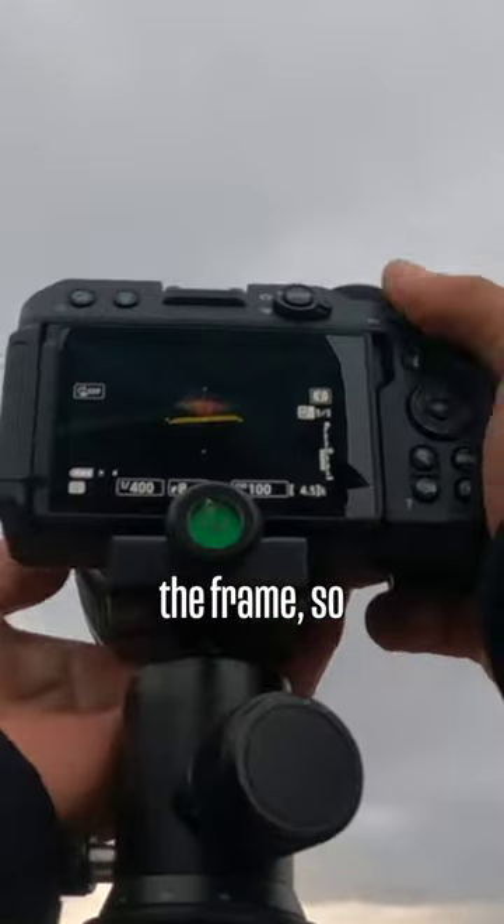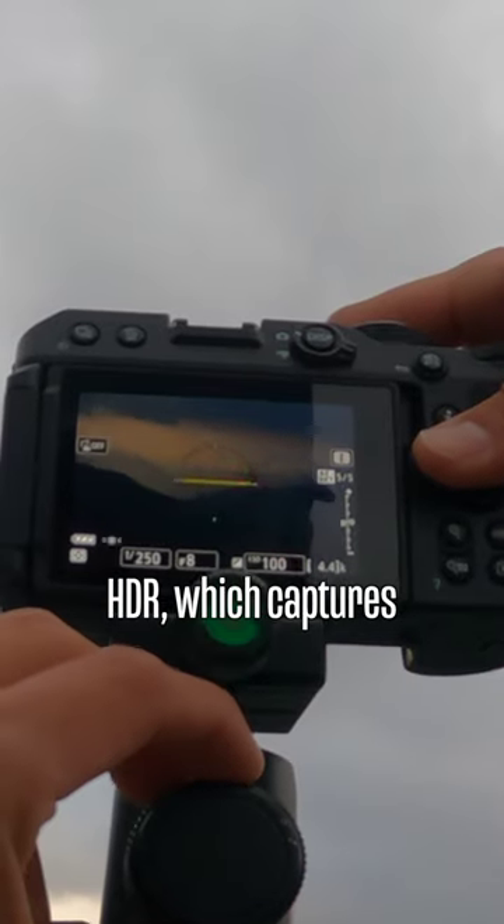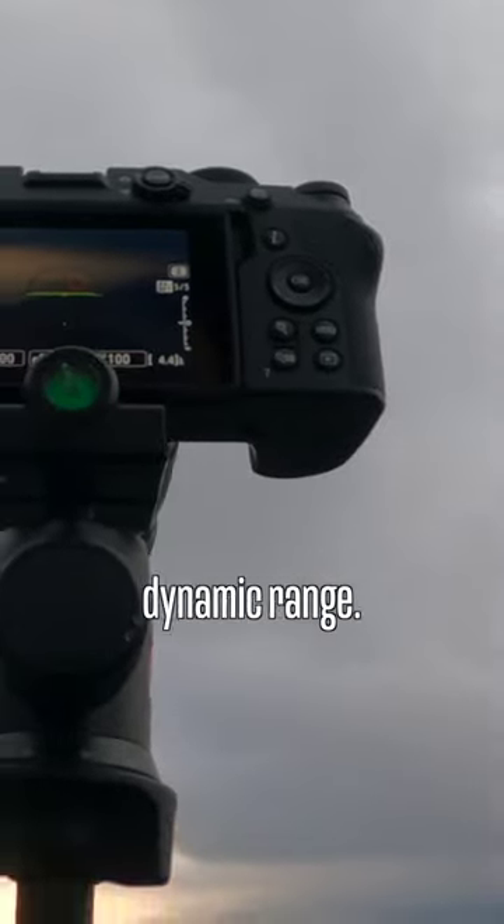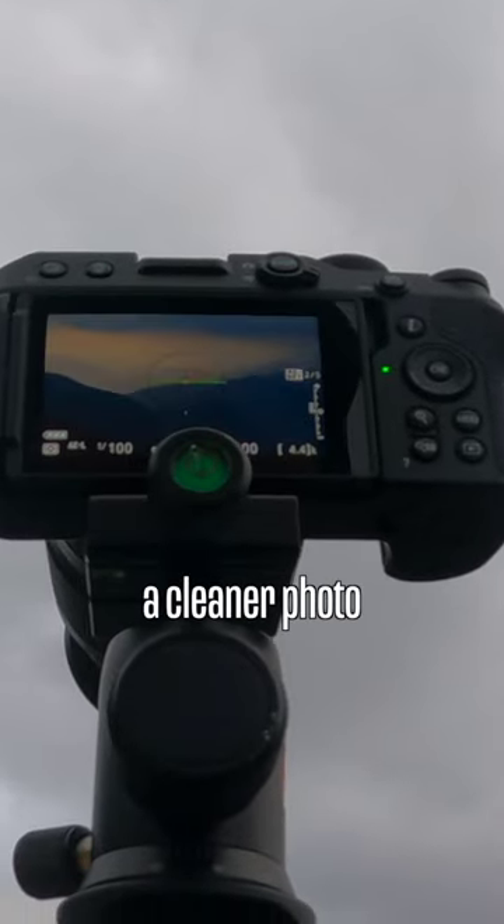Luckily, there's not much movement in the frame, so we'll capture it in HDR, which captures multiple exposures at different shutter speeds, then is combined in Lightroom to give us more dynamic range. This will allow us to get a cleaner photo with less noise.